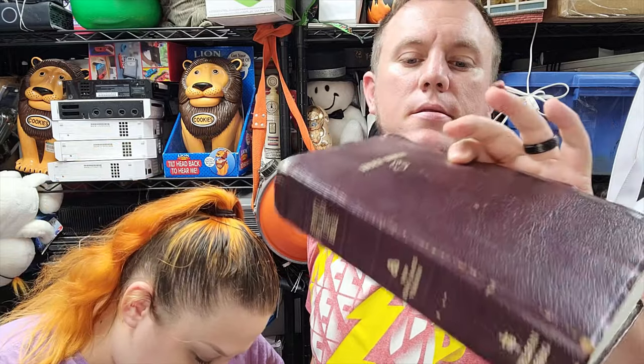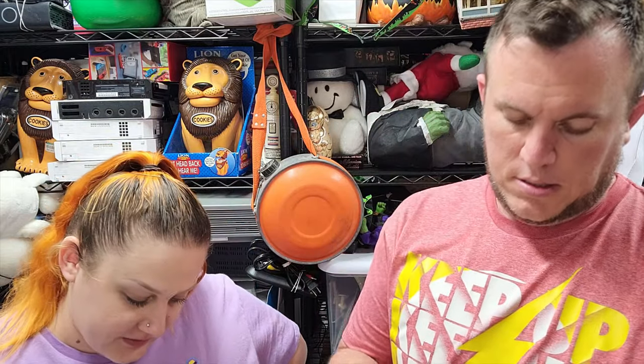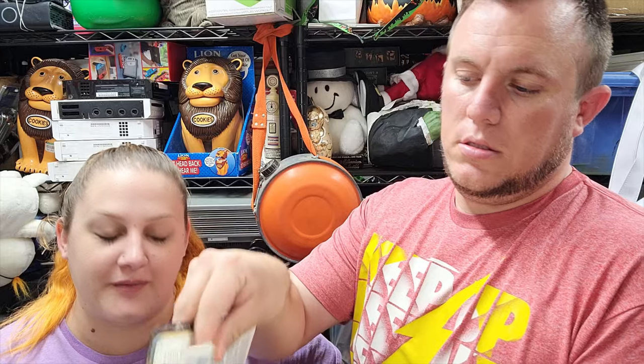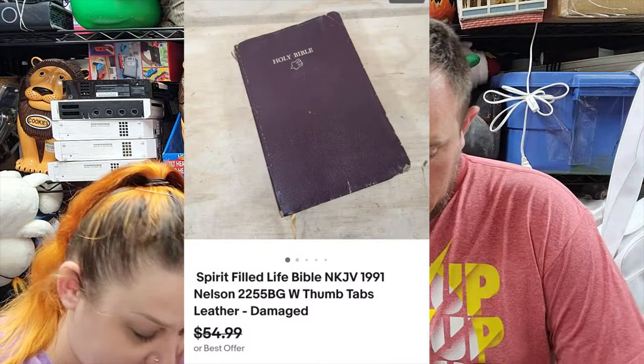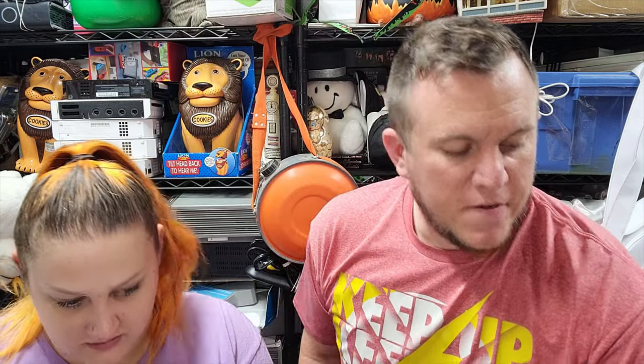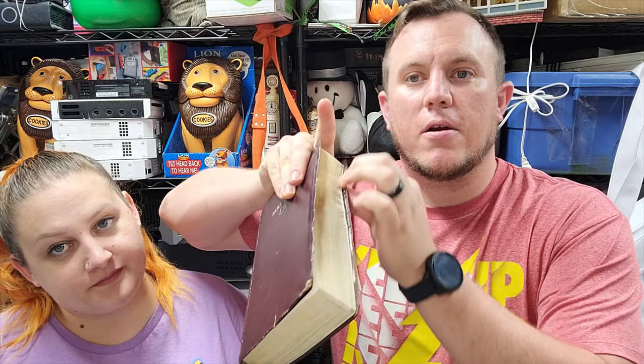First item: sold yesterday but they finally paid today. This is the Bible Cameron mentioned - Spirit Filled Life Bible, New King James Version from 1991. It does have some water damage - it'll take a minute to peel up every page - but they still bought it for $30 shipped. We picked that up at Savers. I didn't catch the damage because from the side it looks good - the damage is just at the top of the pages in the back.